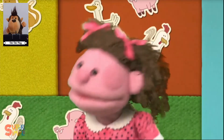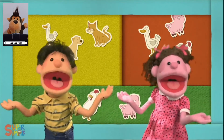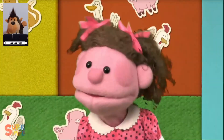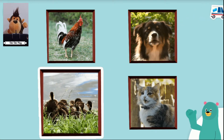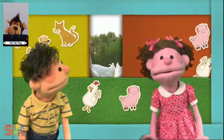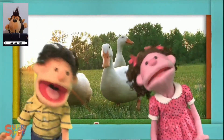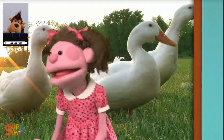Listen, listen. What do you hear? Which animal makes that sound? Those are ducks. Can you make a duck sound? I hear a duck, duck, duck, duck. I hear a duck.